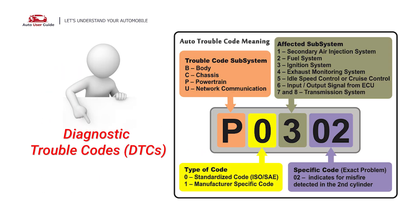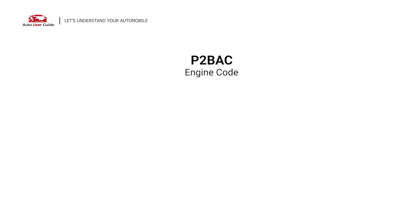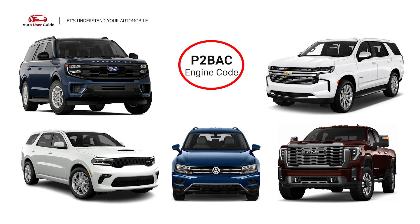Each DTC code corresponds to a specific issue in your vehicle. This error occurs in OBD2-equipped vehicles, especially those manufactured since 1996. It is commonly found in Volkswagen, Dodge, GMC, and Chevrolet vehicles.